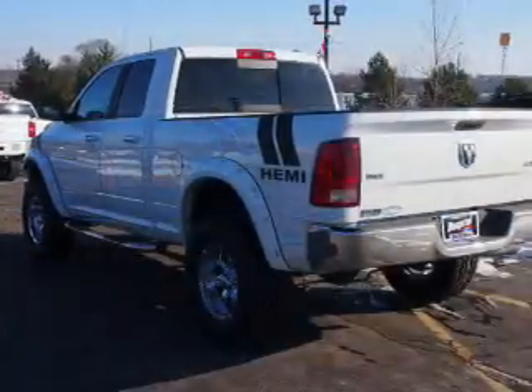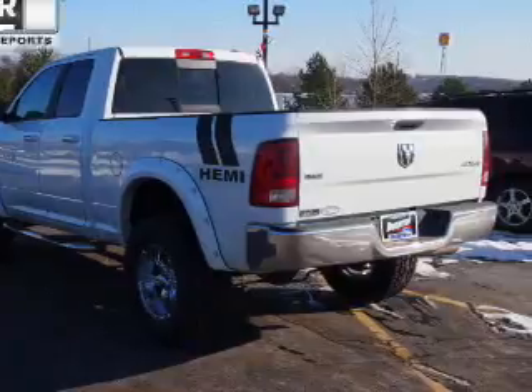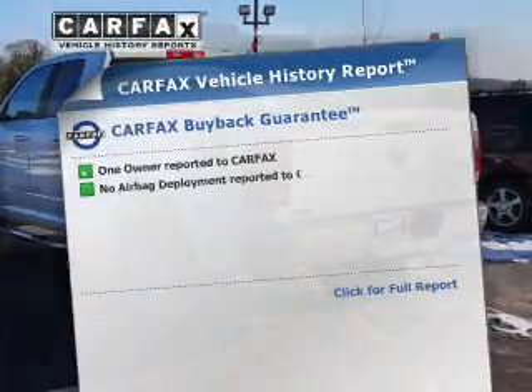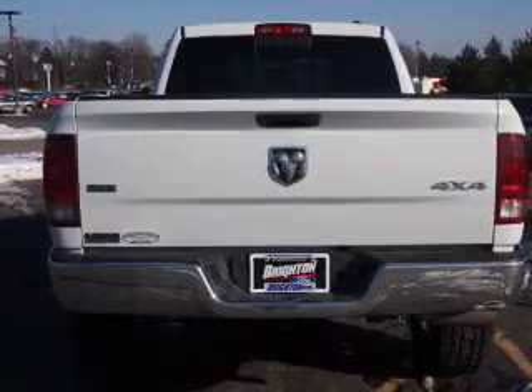Premium wheels lend a distinctive appearance. You will appreciate the safety feature of anti-lock brakes. An included Carfax Vehicle History Report allows you to purchase with confidence and the knowledge that your vehicle was a smart choice.